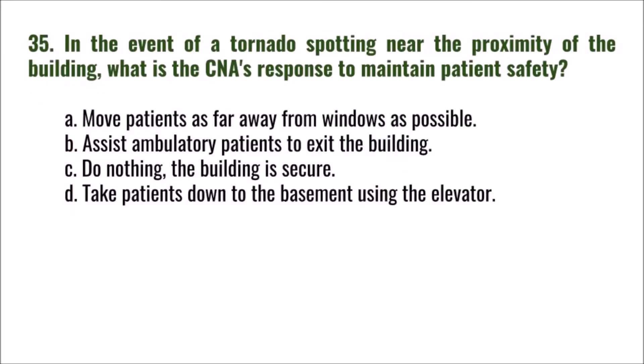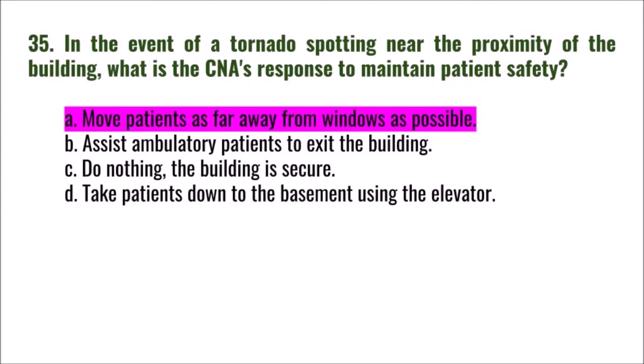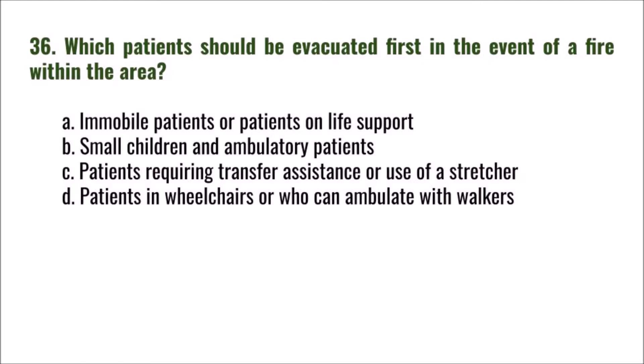Question 35: In the event of a tornado spotted near the proximity of the building, what is the CNA's response to maintain patient safety? A) move patients as far away from windows as possible, B) assist ambulatory patients to exit the building, C) do nothing — the building is secure, D) take patients to the basement using the elevator. The correct answer is A: move patients as far away from windows as possible.